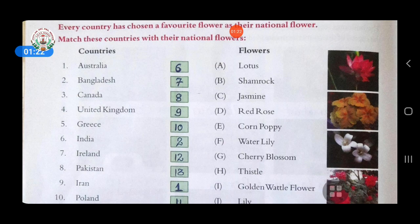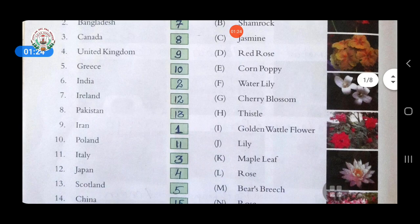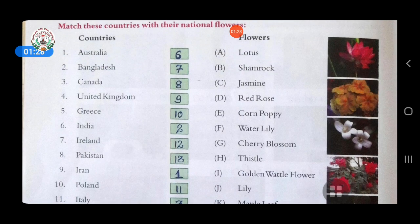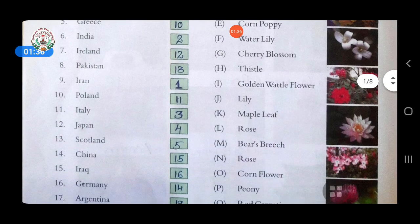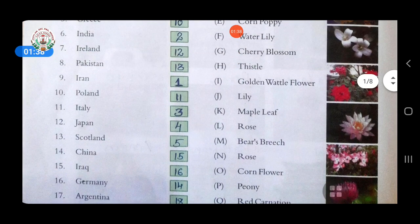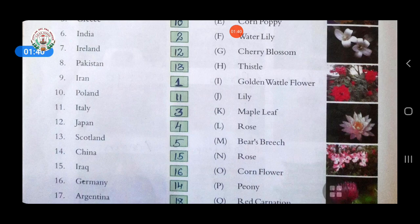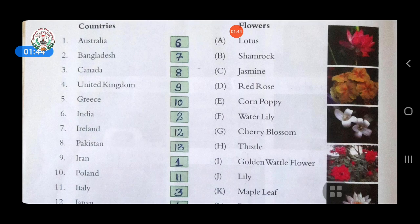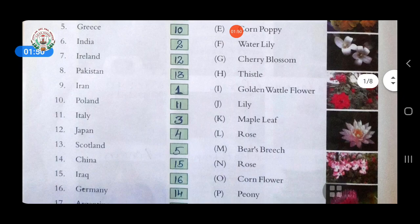First, Australia — answer is golden bottle flower. Second, Bangladesh — answer is water lily. Third, Canada — answer is maple leaf. Fourth, United Kingdom — answer is rose.